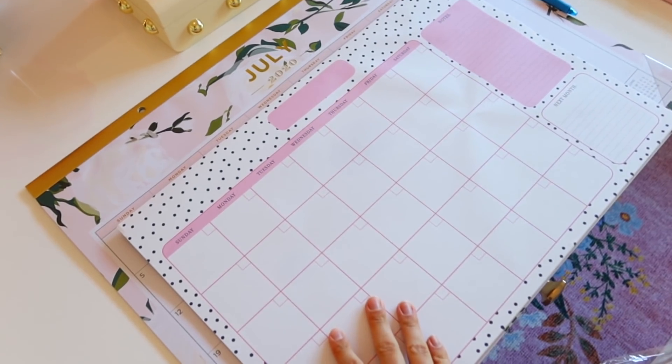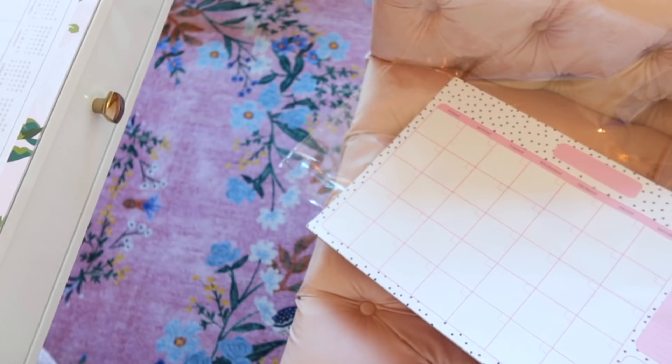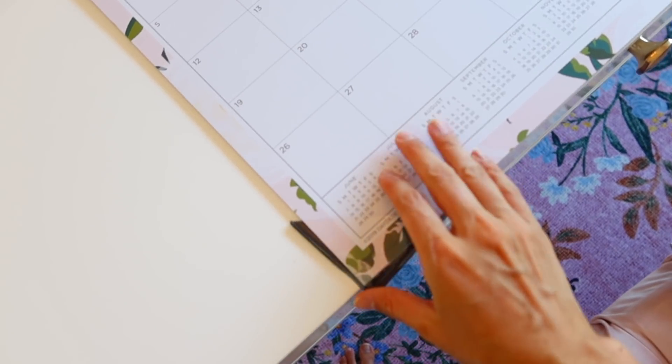This is the old one from HomeGoods versus the new one, just to show you the size difference. The old one I would accidentally roll up the pages sitting there pushing my arms forward, but this new one has little plastic things at the bottom that come on and off, so that won't happen anymore.